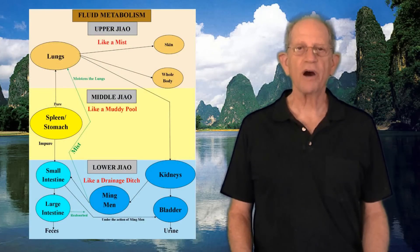The lungs also spread body fluids to the skin in the form of a fine mist, which moistens and regulates the opening and closing of the pores. When lung function is normal, the pores open and close as they are supposed to with normal sweating. In the case of an external invasion, sweating functions to expel the pathogenic factor from the exterior of the body. When lung function is impaired by an excess condition such as a cold, the pores become blocked and there is no sweating to expel the pathogen. If the lungs' dispersing function is impaired, fluids may accumulate under the skin in the upper body, causing edema, usually of the face or upper limbs.